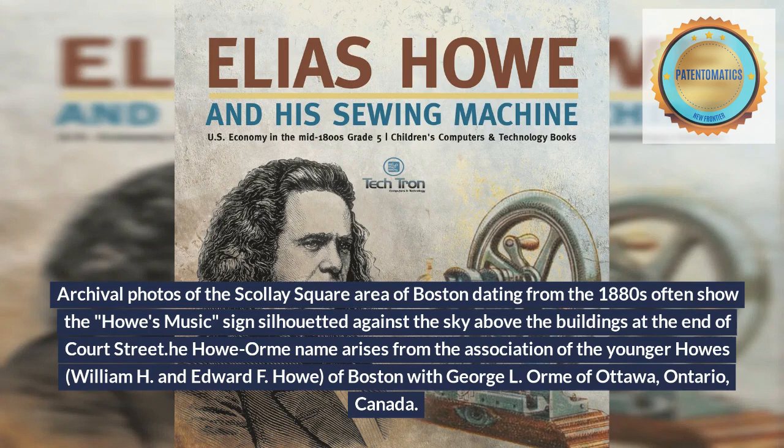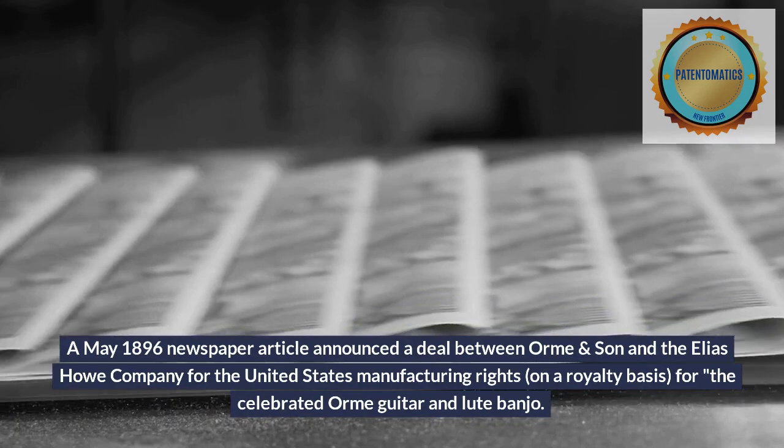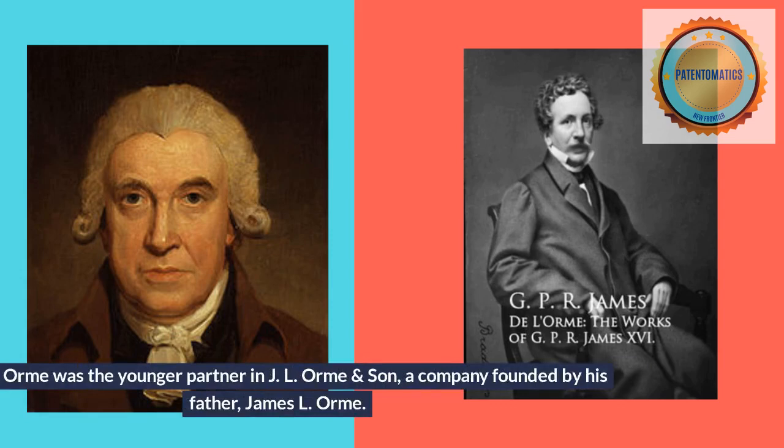The Howe-Orme name arises from the association of the younger Howes — William H. and Edward F. Howe of Boston — with George L. Orme of Ottawa, Ontario, Canada. A May 1896 newspaper article announced a deal between Orme and Son and the Elias Howe Company for the United States manufacturing rights, on a royalty basis, for the celebrated Orme guitar and lute banjo.